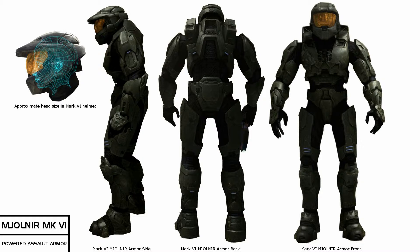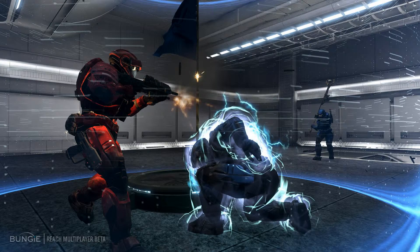It also provides life support for the Spartan, removing the need for them to ever take the suit off. This does have some adverse effects, as it makes the wearer of the suit, after a significant amount of time, unable to even remove the suit, as this can prove fatal — their bodies have grown used to it and actually require the life support of the suit.